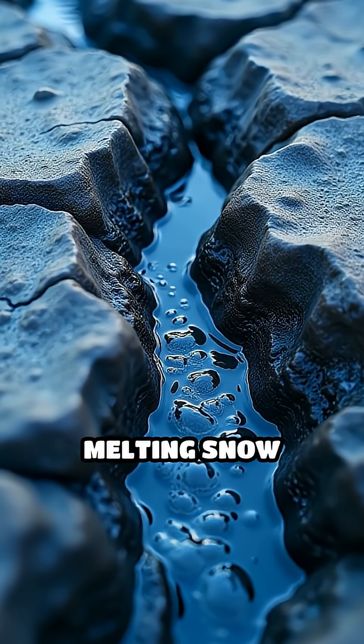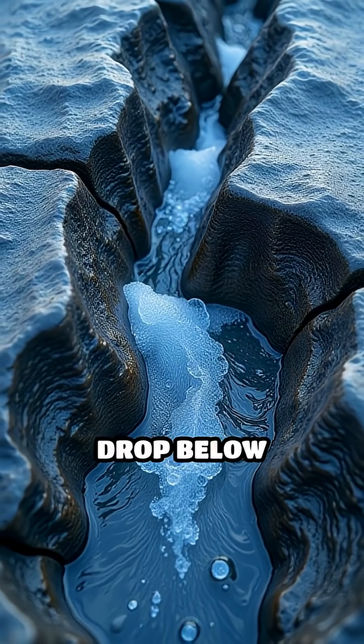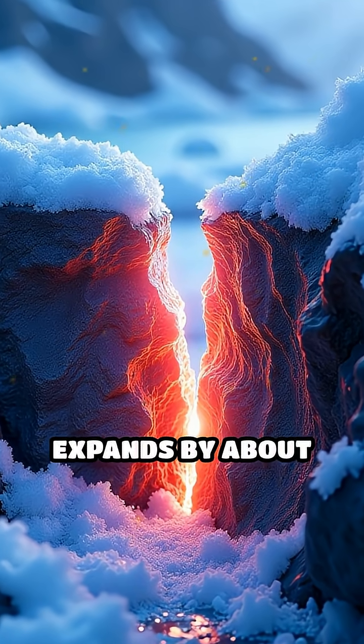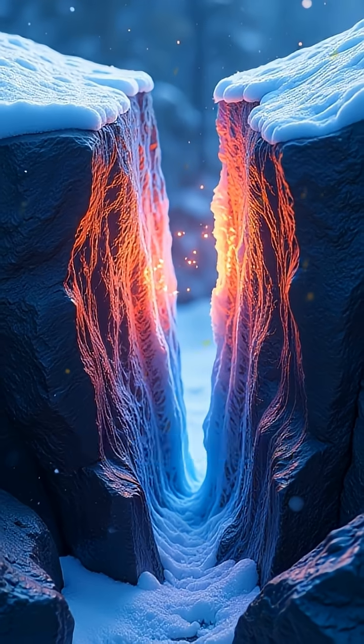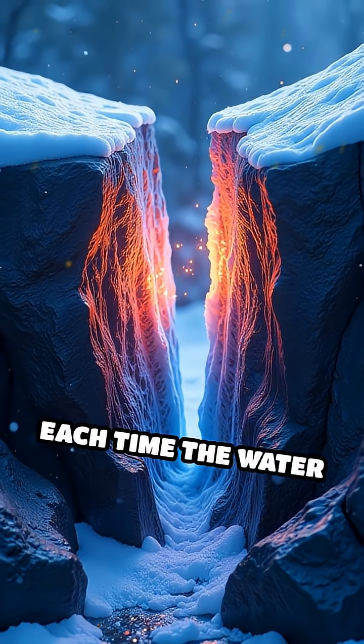Water from rain or melting snow seeps into tiny cracks in the rock. When temperatures drop below freezing, that water turns into ice. Water expands by about 9% when it freezes. This expansion acts like a wedge, prying the crack open a little more each time the water freezes.